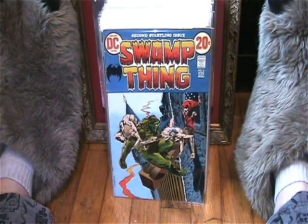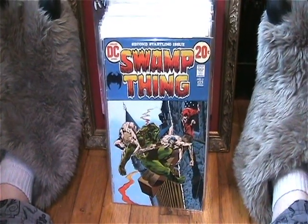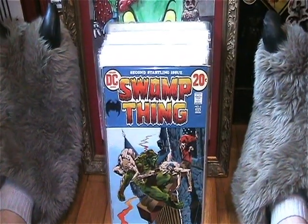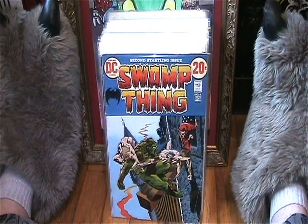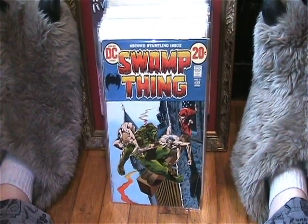Hello everyone, welcome back to another Dr. Twisted's comic haul. This time I picked up a few comics off eBay and I also went to a flea market and found some good deals.